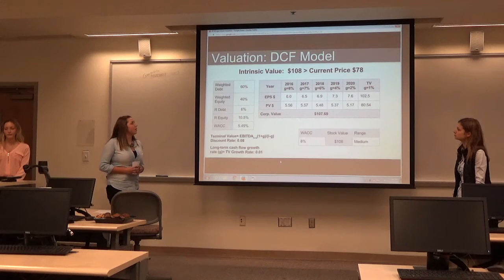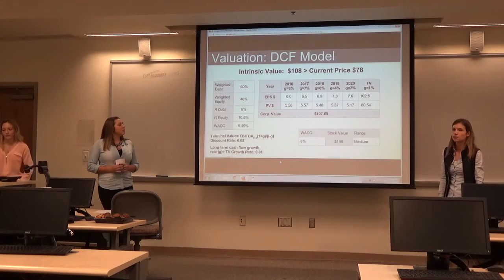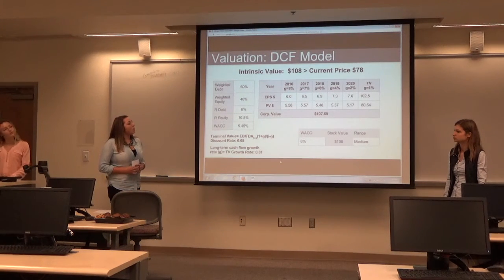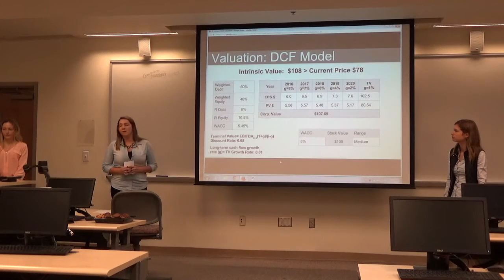With our discounted cash flow model, we used a weighted debt of 60%, weighted equity of 40%, rate of debt of 6%, and rate of equity of 10.5%, with a WACC of 5.45. With the 8% growth rate, we got an intrinsic value of 108, which is above the current price of $78.